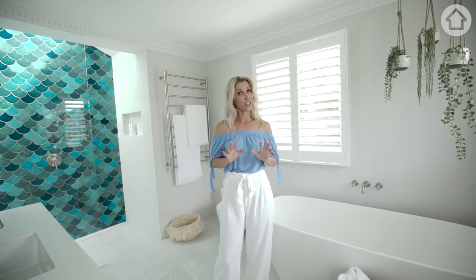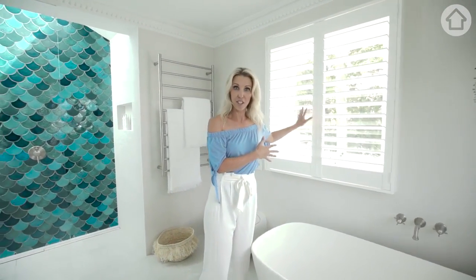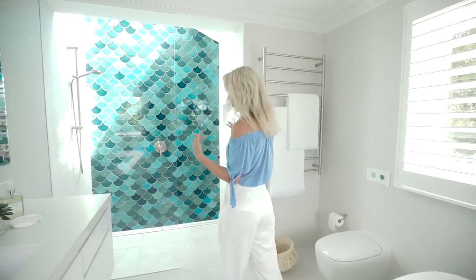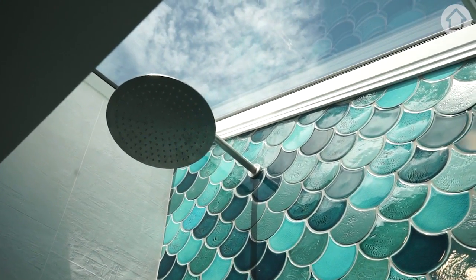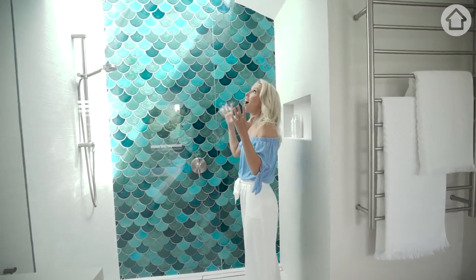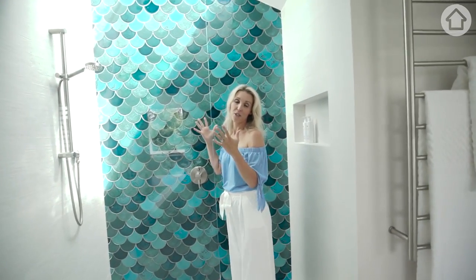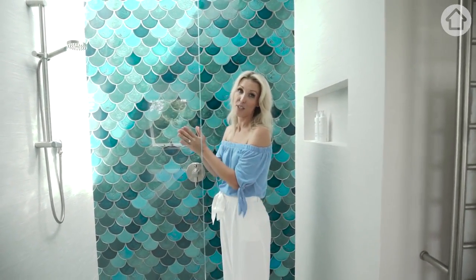A few things that I did to create that. One was bringing as much natural light as possible. These were the existing windows of the original kitchen, if you can believe it — a window here and a window there for lots of natural light, and then a skylight. A skylight in a bathroom is a luxury, but it really shouldn't be too hard to achieve. I just dreamt of wanting to shower outdoors but be indoors, so a skylight really helps to achieve that.